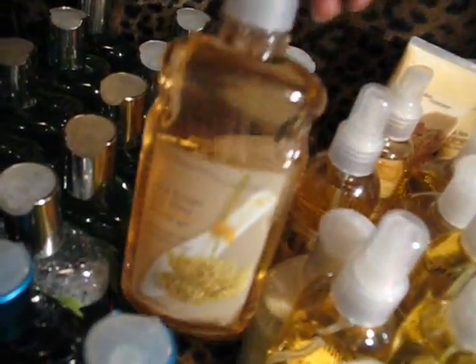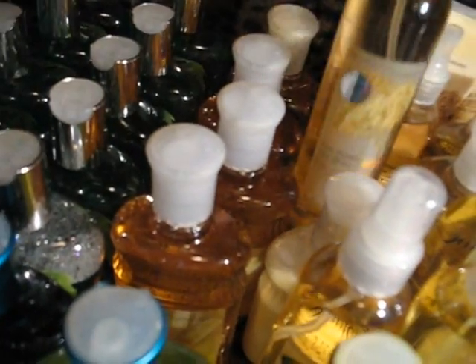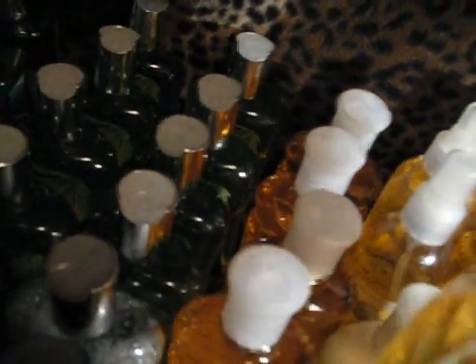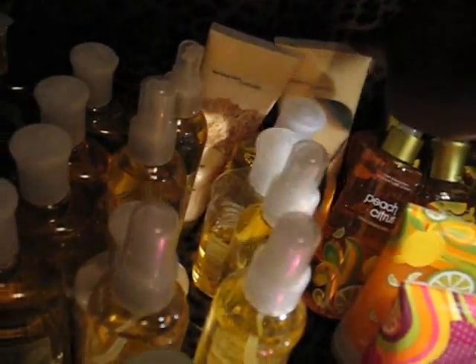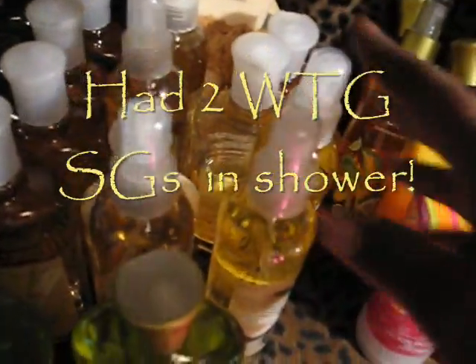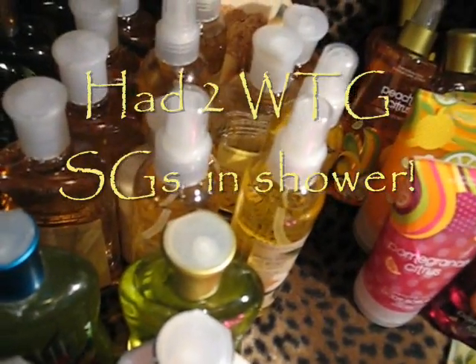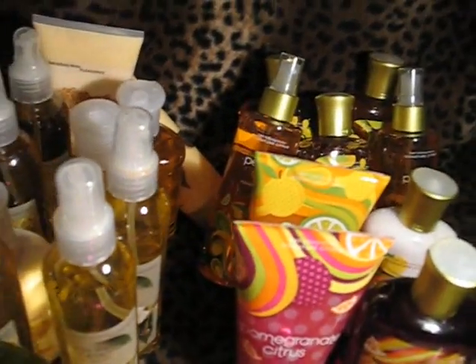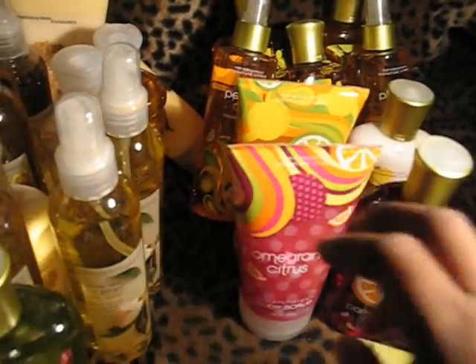Over here we've got a couple of my classics — my Rice Flower Shade. Shower Gels, Spray, Spray, Spray, Spray, Spray, Lotion, Body Cream. This is White Tea and Ginger — Body Cream, Shower Gel, half a Shower Gel, and two sprays. These don't include what I have in the shower already. Peach Citrus in that corner — I've got three Shower Gels, two Sprays, a Scrub, and a Lotion.